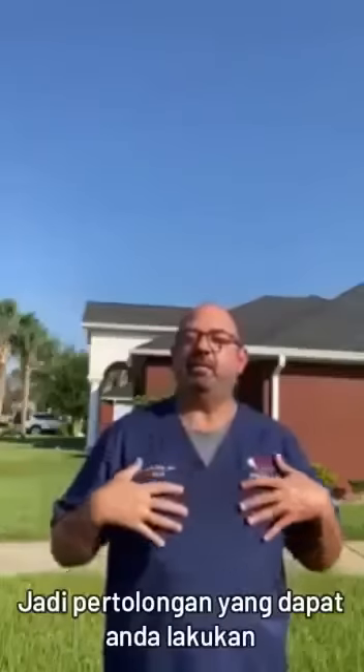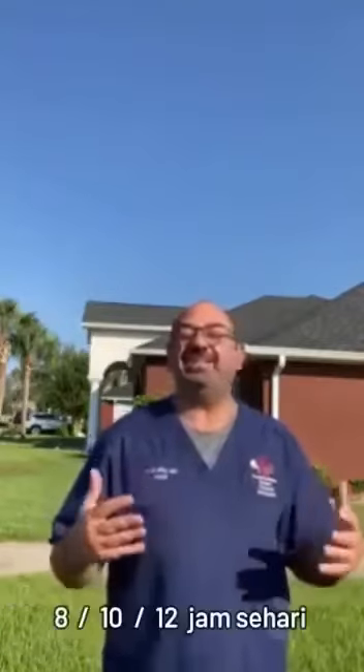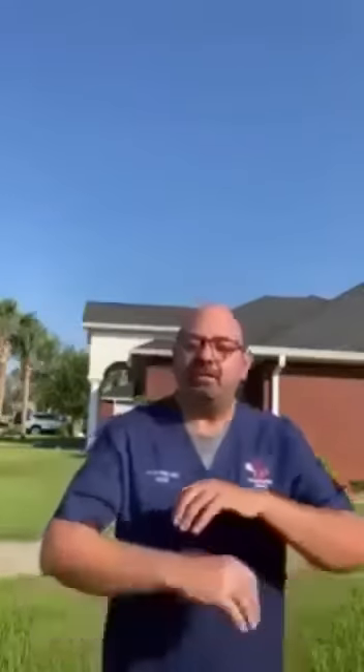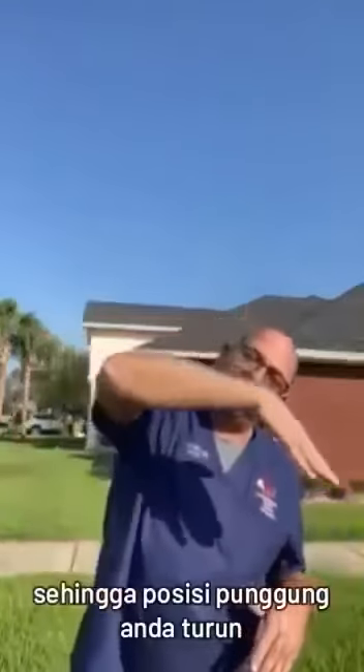To protect you if you get lung complaints from COVID, lay down on your stomach as much as you can — 8, 10, 12 hours a day. And if you can be on your hands and knees and put your elbows down and put your head down so your back is going downwards.